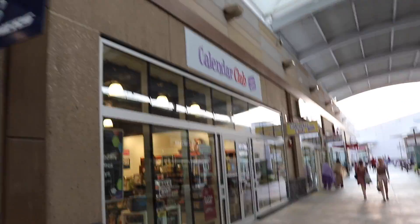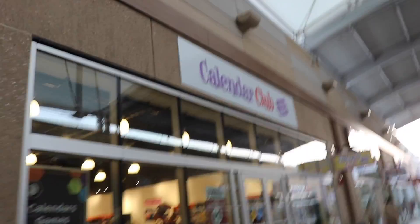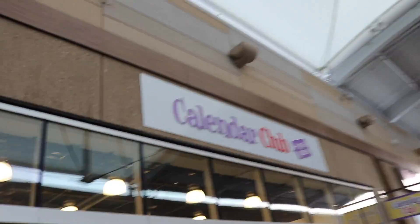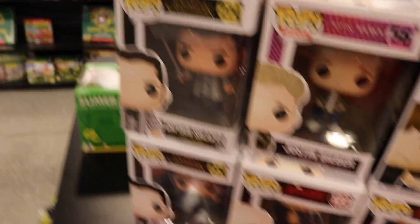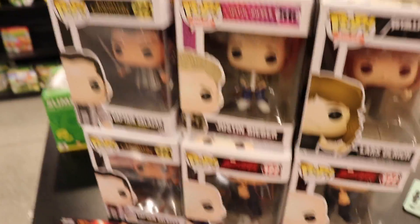I also forgot that there's a Calendar Club here, so let's go and see what they've got — usually nothing different, but might as well. Okay guys, so in their $5 section over here, they've got Erlich, Justin Bieber, Captain Salazar, and Wilson Fisk. Other than that guys, let's go look in the other section where they have the newer pops.